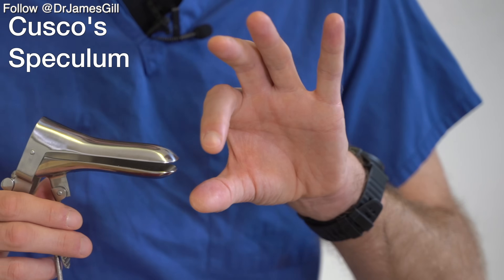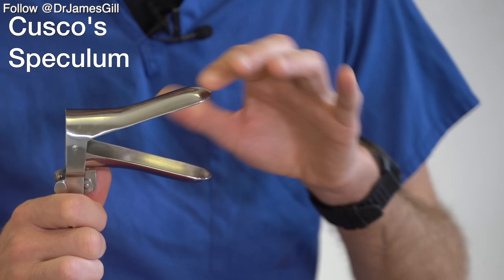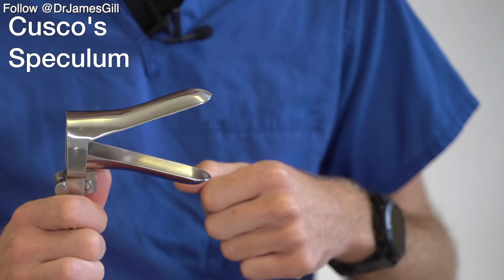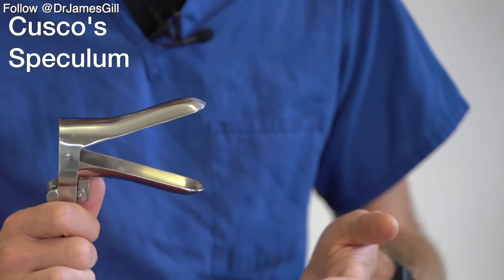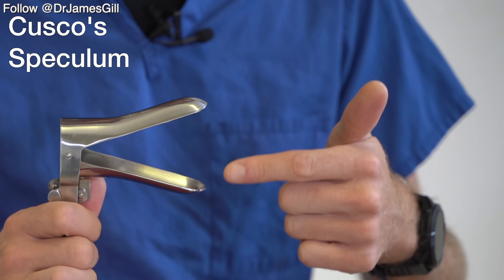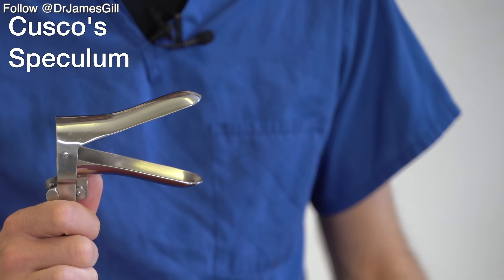The speculum is inserted into the vagina and then opened, allowing us to observe the cervix. We can also pass items down through the speculum, such as cervical smears or swabs, in order to sample the cervix, the end of the vagina, and anything else which may be present there.